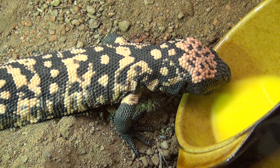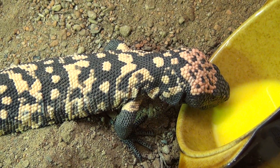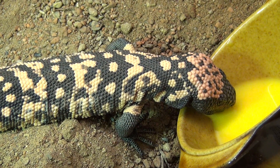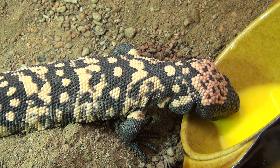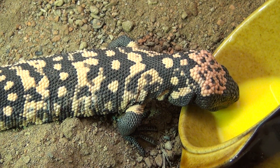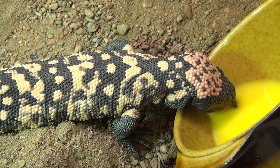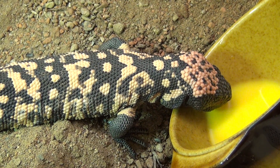This guy here is one of the three that I have. I just fed them some mice with egg yolk around them, and the remaining egg yolk this guy wanted to drink, so I just gave him some and he's having fun with it.